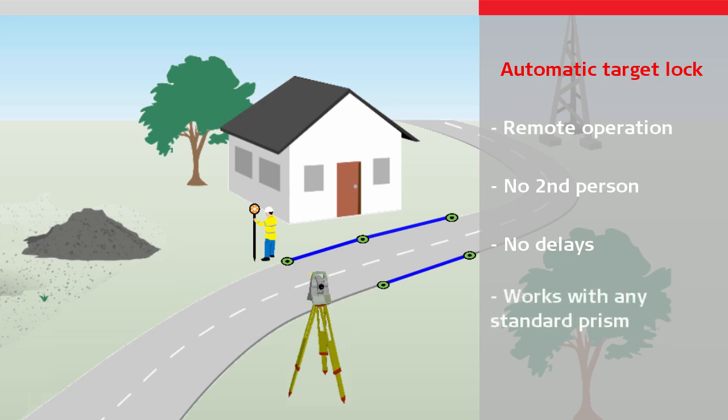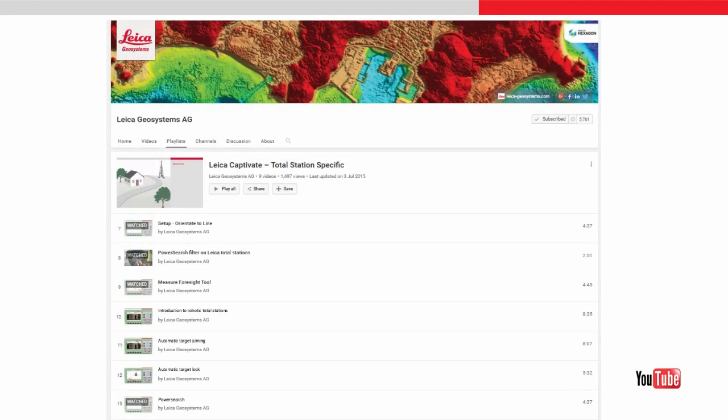Again, it works with any standard reflective prism, meaning there is no need to use a special target that requires power. To learn more about how it works, please watch the automatic target lock video.